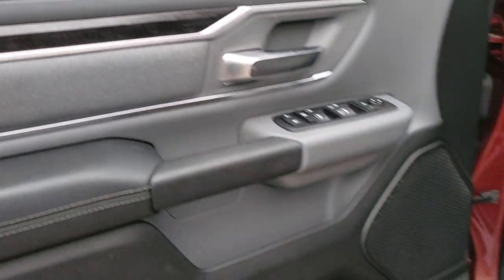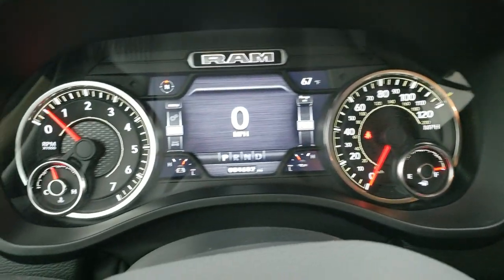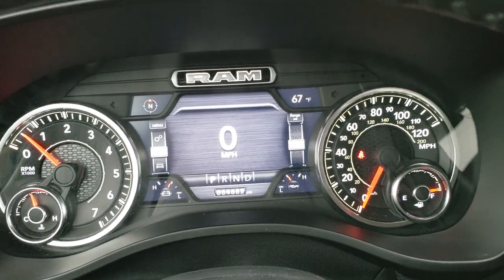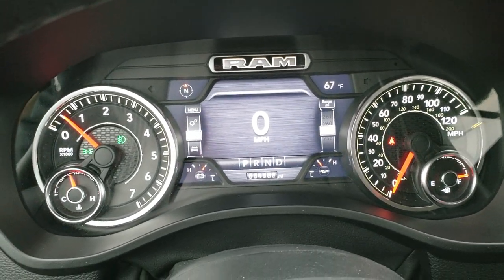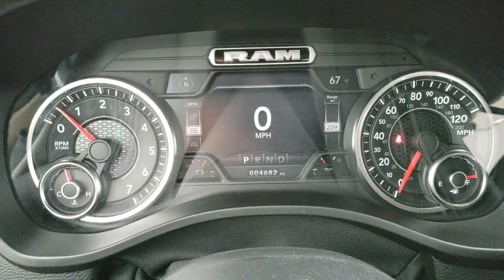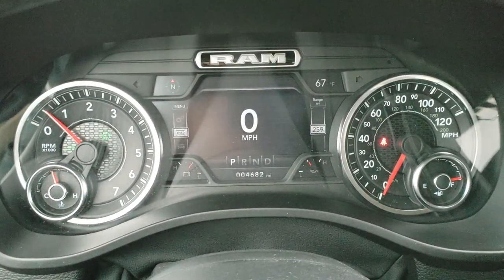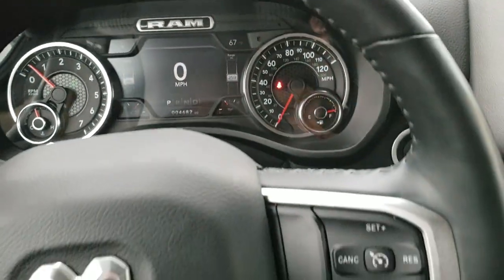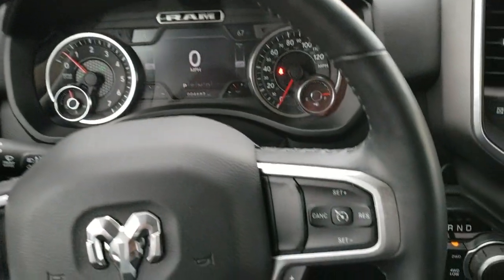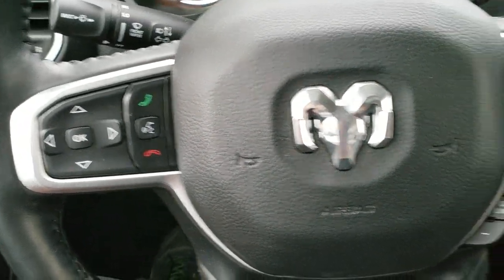As we hop inside, you do get the 7-inch instrument cluster with digital speedometer. This truck has 4,682 miles on it. You get the outside temperature display and compass as well. You get the heated, leather-wrapped steering wheel. Cruise controls and gear selector on the right. Bluetooth and information center controls on the left.